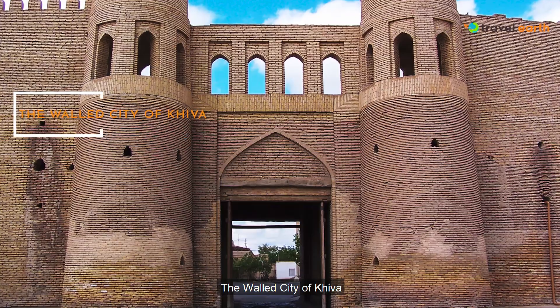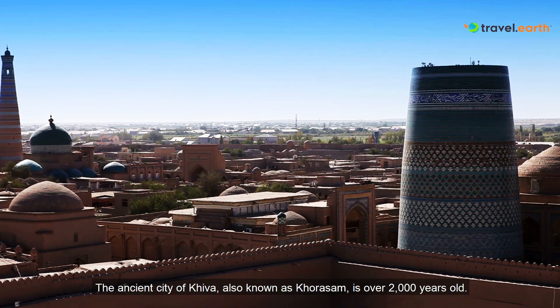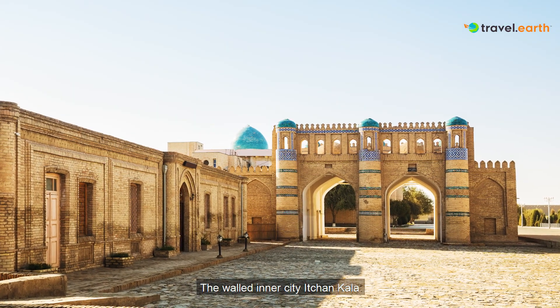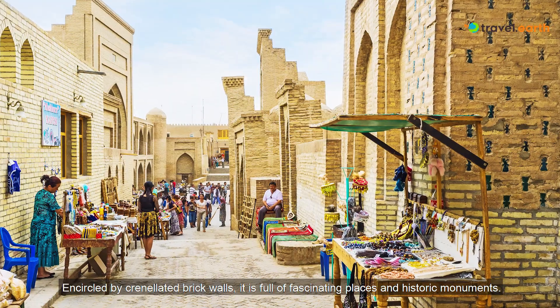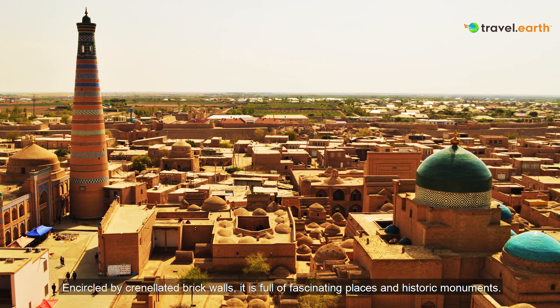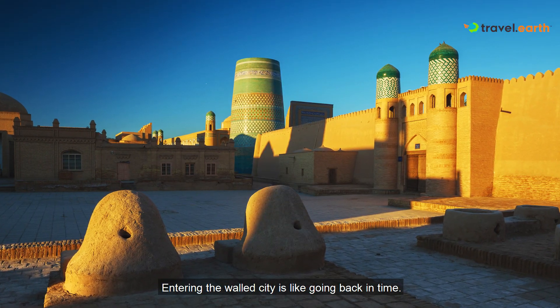The Walled City of Khiva. The ancient city of Khiva, also known as Khhorazam, is over 2,000 years old. The walled inner city, Ichan Kala, was the first Uzbek site added to the list of UNESCO World Heritage sites. Encircled by crenellated brick walls, it is full of fascinating places and historic monuments. Entering the walled city is like going back in time.